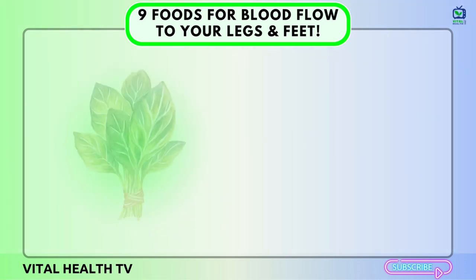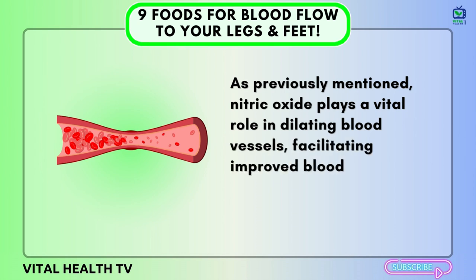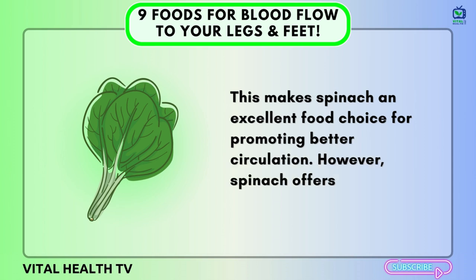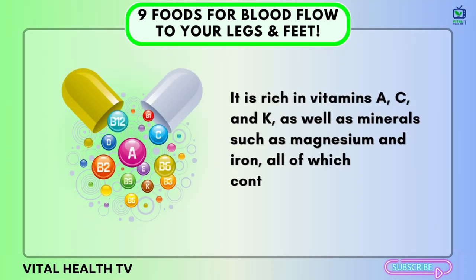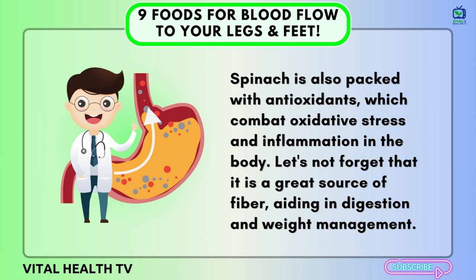Number six: Spinach. Spinach is abundant in nitrate compounds, which the body converts into nitric oxide. Nitric oxide plays a vital role in dilating blood vessels, facilitating improved blood flow throughout the body, including the legs and feet, making spinach an excellent food choice for promoting better circulation. Spinach offers more than just circulatory benefits — it is rich in vitamins A, C, and K, as well as minerals such as magnesium and iron. Spinach is also packed with antioxidants, which combat oxidative stress and inflammation in the body.